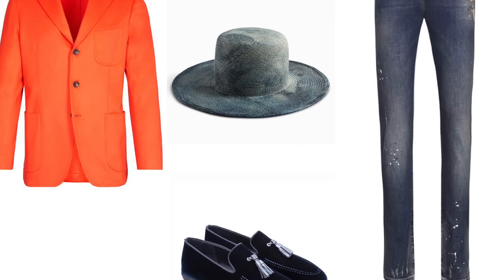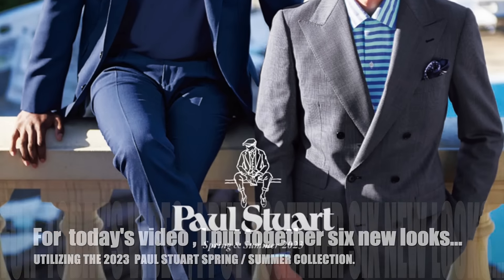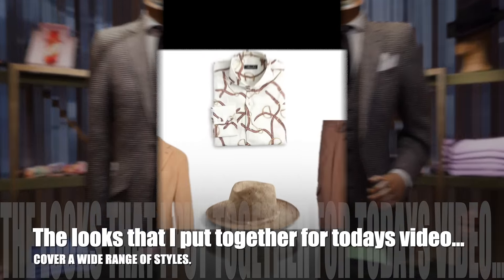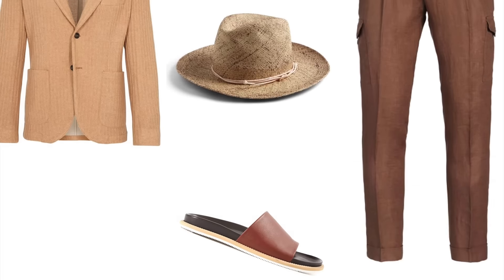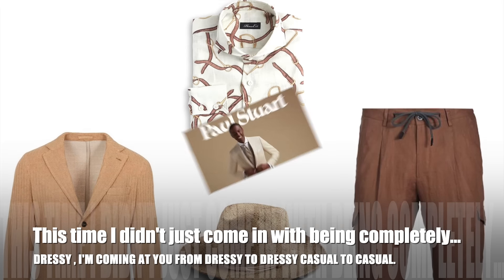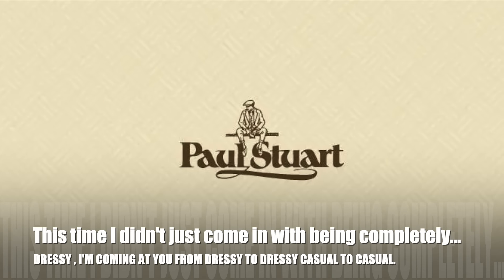For today's video, I put together six new looks utilizing the 2023 Paul Stewart Spring Summer Collection. The looks that I have put together for today's video cover a wide range of styles. This time, I didn't just come in with being completely dressy. I'm coming at you from dressy to dressy casual to casual.